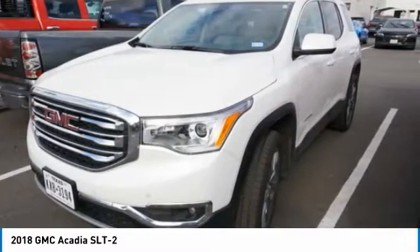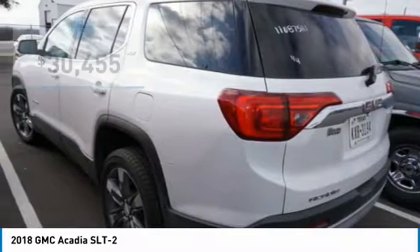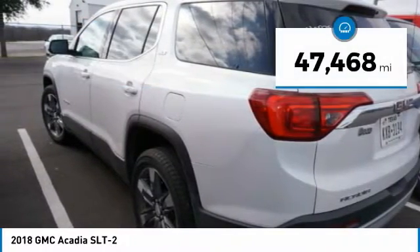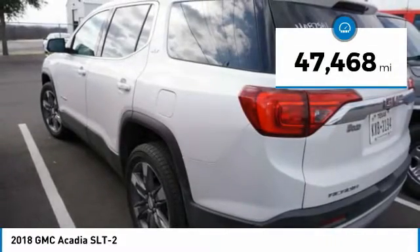The Acadia is a premium utility that rejects compromise and is priced below $35,000. This vehicle has less than 50,000 miles.